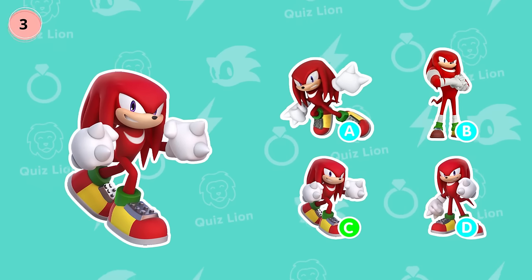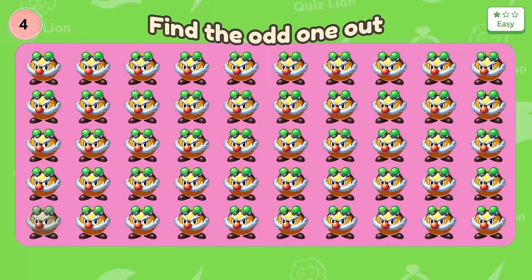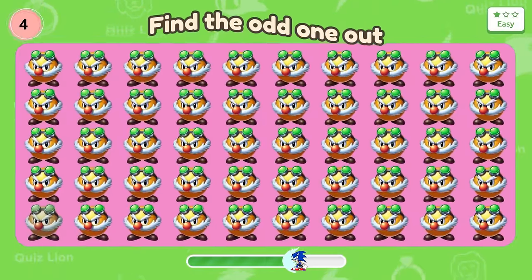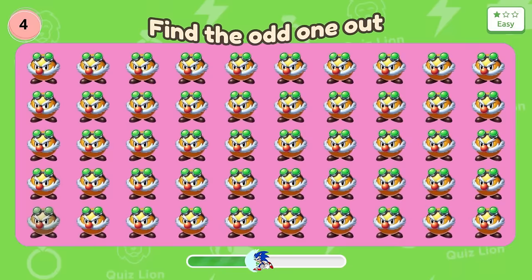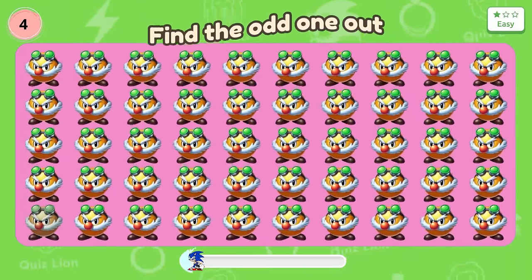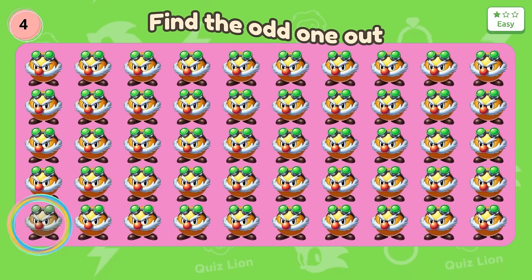Correct. This body is so predictable. Question 4: There is one Dr. Robotnik here who has a different color. Great — unexpectedly, you can find it.